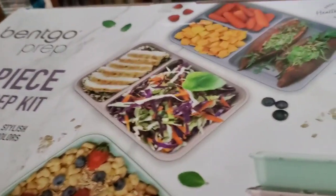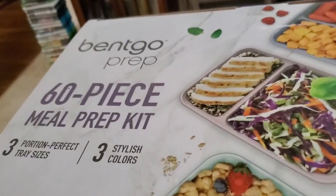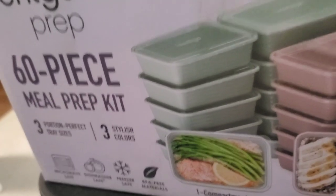I actually got this box — I was really excited about it. Some other Weight Watchers people said it really helps. It's a 60-piece meal prep kit. I'm gonna open these in a minute and show you how they look. I'm super excited — it's got different colors.